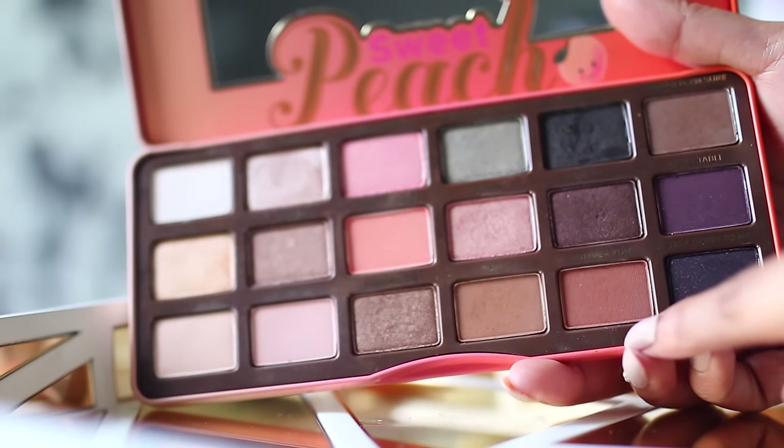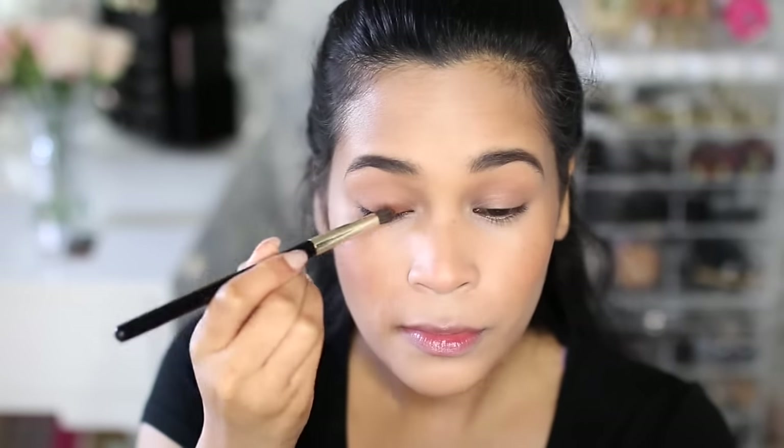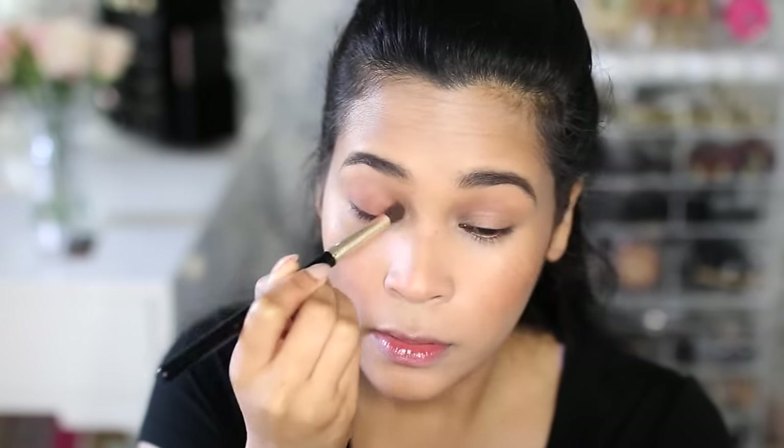After that I went back to finish the eyes. I'm going in with a really gorgeous rustic chocolate color and applying that to my lid, then taking a blending brush to make sure all the harsh lines are gone. This is a very simple look — we're going to be doing a reverse smoky eye.